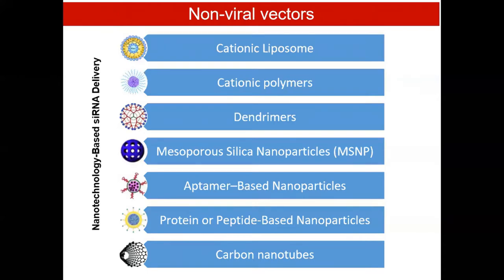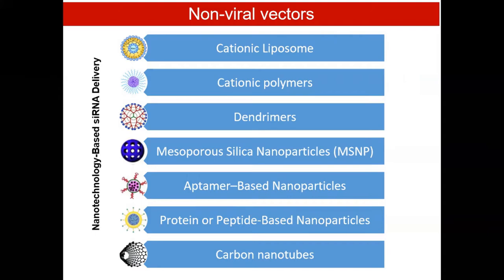There are two types of delivery vectors: viral vectors and non-viral vectors. Viral vectors can induce activation of the immune response. Therefore, a lot of synthetic non-viral vectors or nanocarriers are being used for delivery of siRNAs. In our lab, we are mainly using dendrimers for delivery of siRNAs.